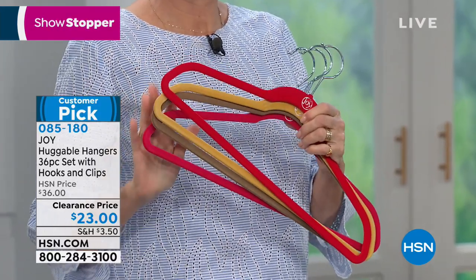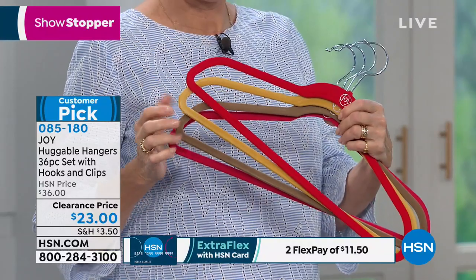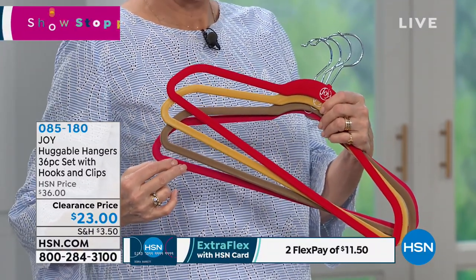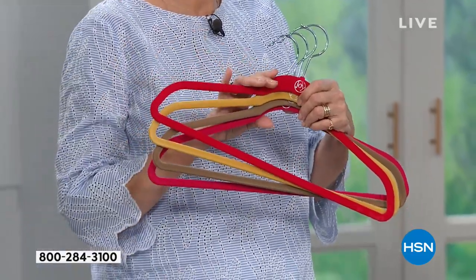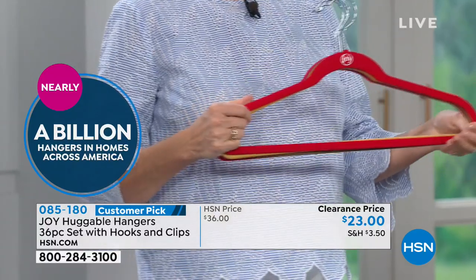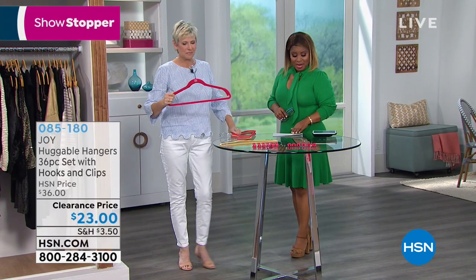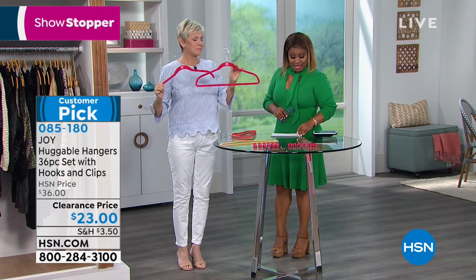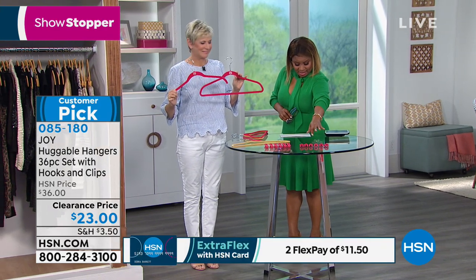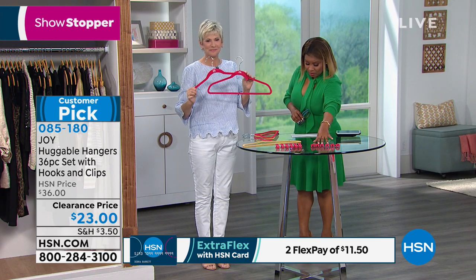These are our famous Joy Mangano Huggable Hangers. These are perfect for creating more space in your closets and for giving you that instant customized look that people literally pay thousands of dollars for. Here's what you get with this set: it's a 36-piece set that comes with hooks and clips. You'll get 18 of our suit hangers, 18 of our shirt hangers, and six of our pant and skirt clips. You also receive six of the cascading clips.